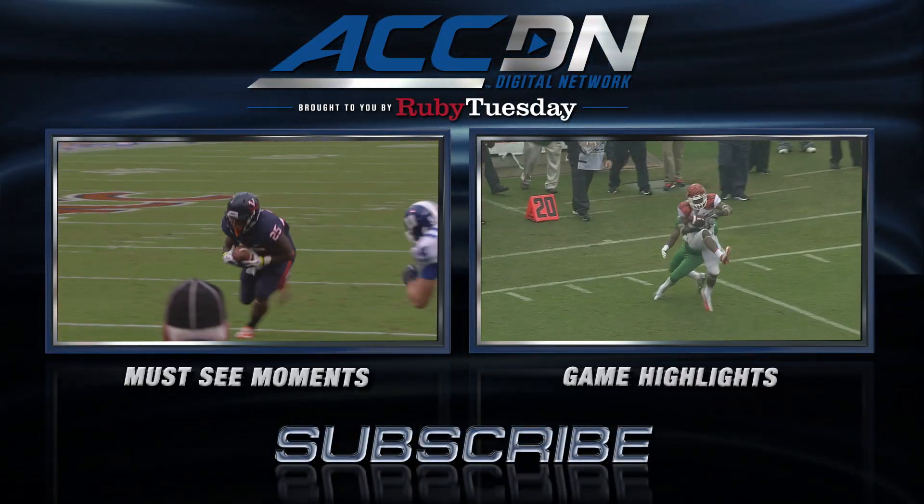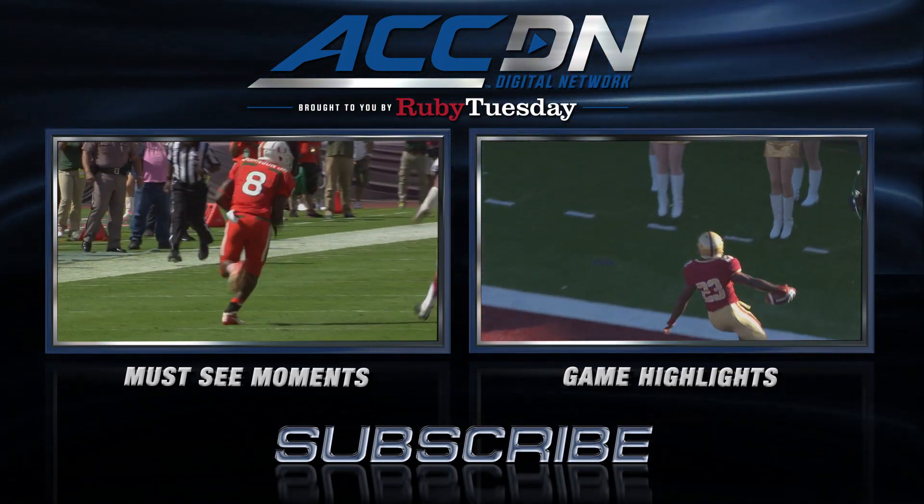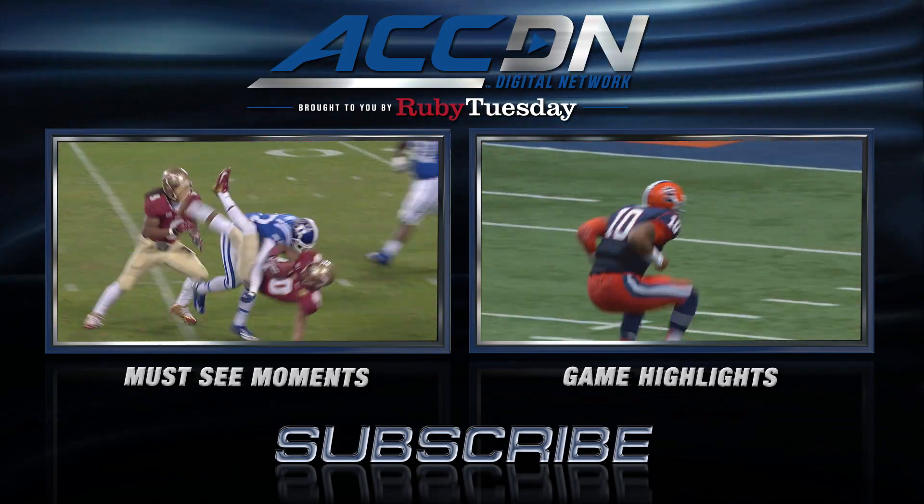For must-see moments, click the box on the left. For game highlights, click the box on the right. And for everything else from the ACC Digital Network, subscribe now. Do it!